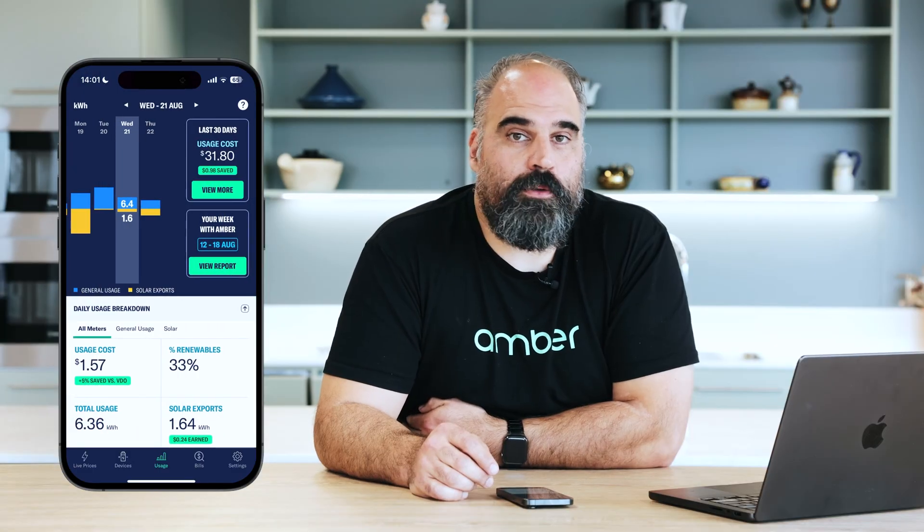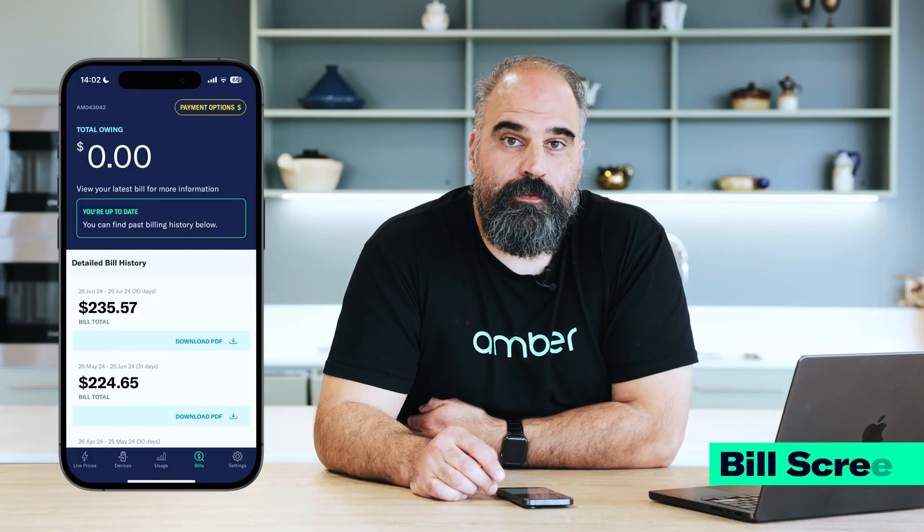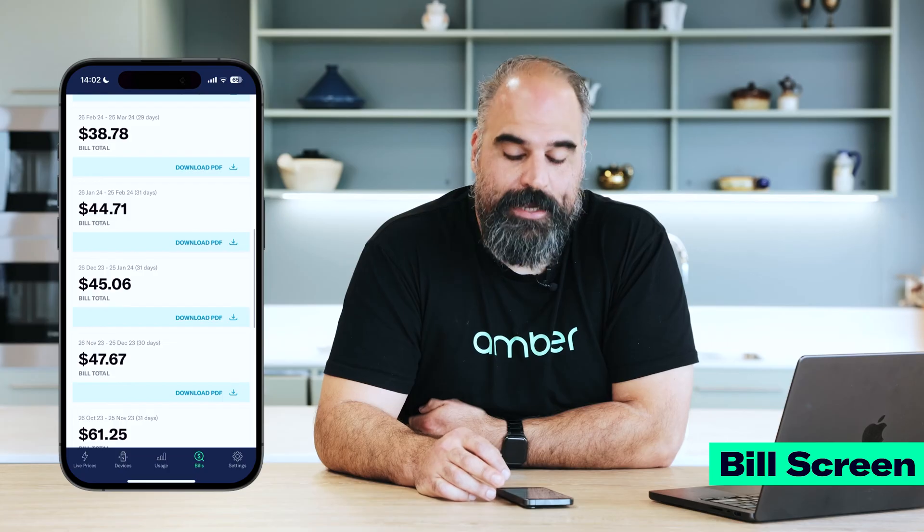You can also download all of your bills through our app. If you click on the bills tab, you can see a history of all of your recent bills and download them as a PDF.